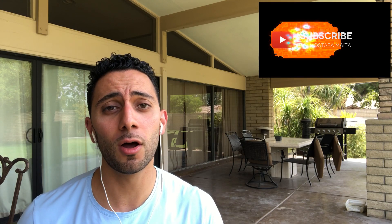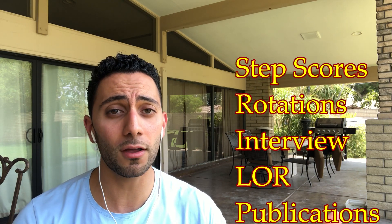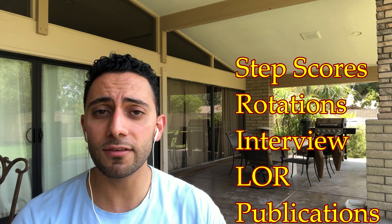First off, for those of you new to my channel, please like, comment, and subscribe. I'm going to break down this video by talking about the application for residency — your step one scores, your clinical rotations and whether you've honored those rotations, your letters of recommendation, the interview process, and your activities and publications.